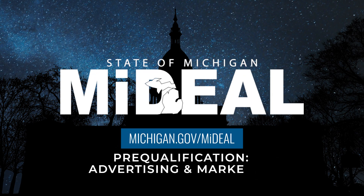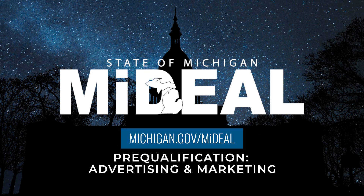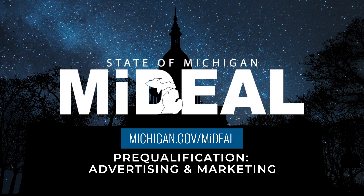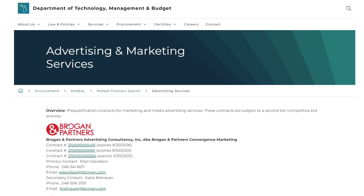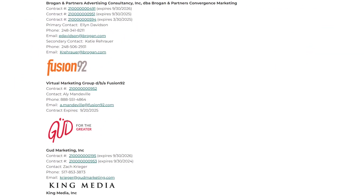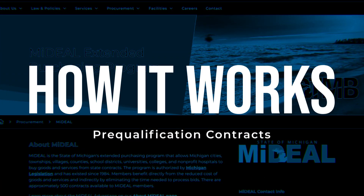Hello and welcome. In this short video, we'll review how your organization can save time and money by using the State of Michigan's Advertising and Marketing Services prequalification contracts. First, let's review how the State of Michigan Procurement prequalification contracts for Advertising and Marketing Services work.